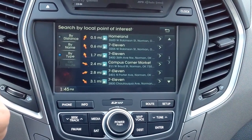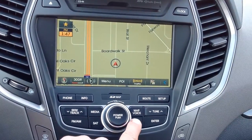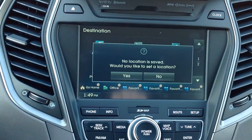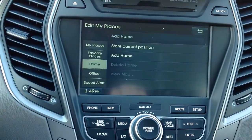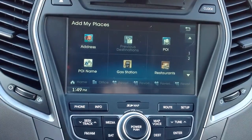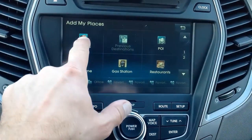Rest assured that Hyundai has made this super simple. After pressing the destination button, it will ask you if you'd like to set a location. Choose yes, and then click add home. From here, you'll be given a number of options, including address.